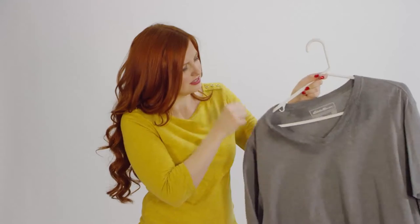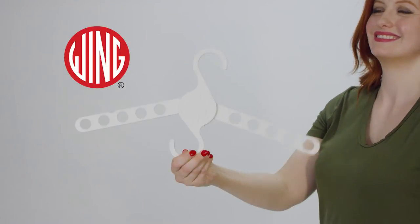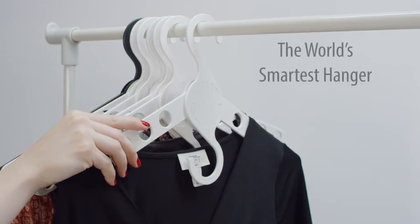Do you have more clothes than closet? How about stretched out necklines from your hangers? End the stretched out mess today with the Wing Hanger, the world's smartest hanger.